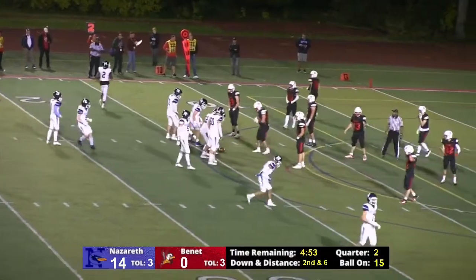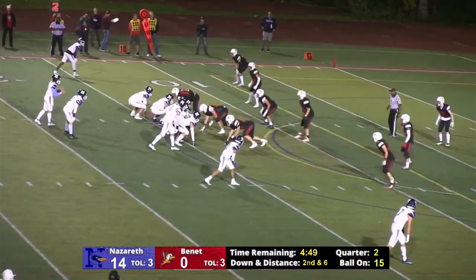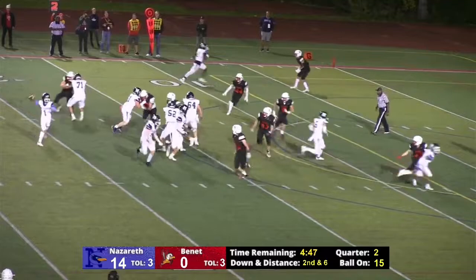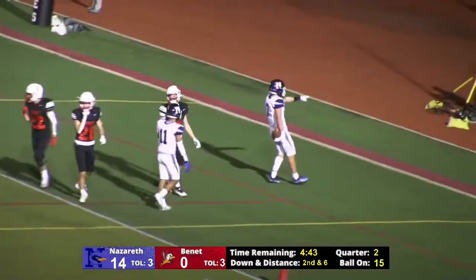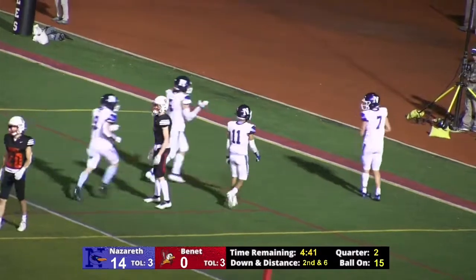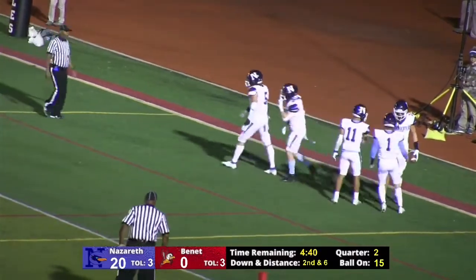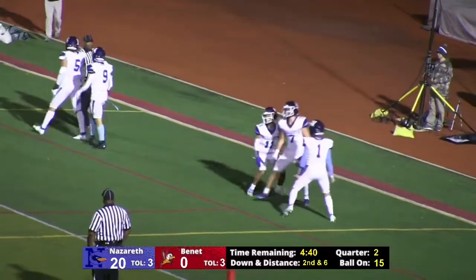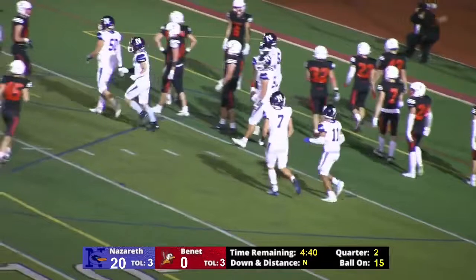You've got two guys on your defensive end — Walsh has got two guys on him every time. Touchdown, Nazareth! Somehow our defensive back was on the ground. Zach Hayes with the completion, and that was just too easy. That's going to make it 20-0, with 4:40 left to go in this first half.